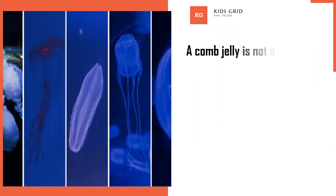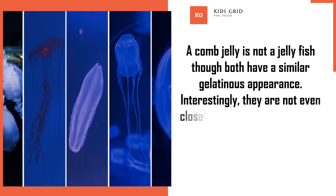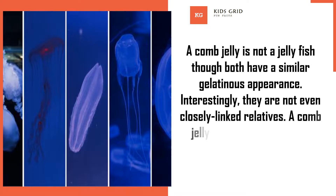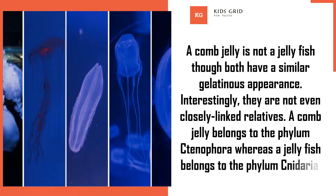A comb jelly is not a jellyfish, though both have a similar gelatinous appearance. Interestingly, they are not even closely linked relatives. A comb jelly belongs to the Phylum Ctenophora, whereas a jellyfish belongs to the Phylum Cnidaria.